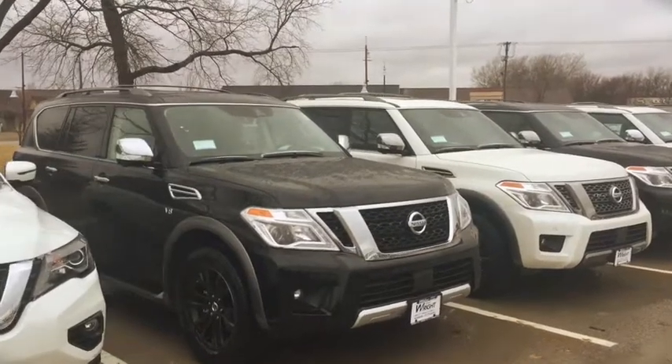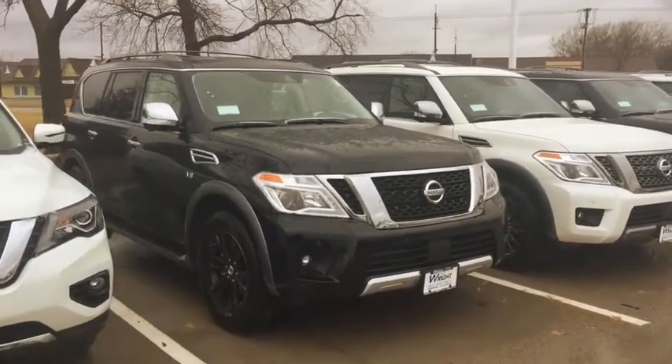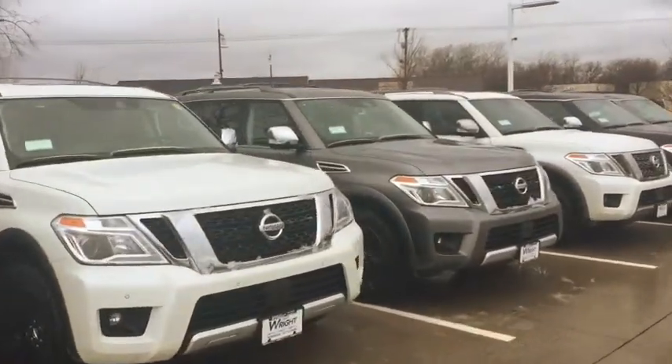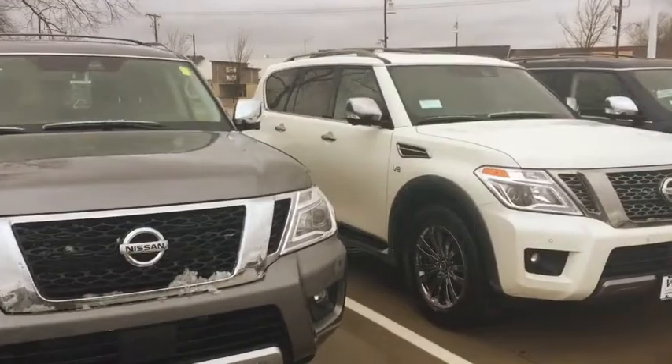Hey Courtney, this is Kevin Carter at Daybright Nissan Subaru. I just wanted to show you some Nissan Armadas — down here in black on black, I have the white, and up here I have a couple of gray models, platinum, just like you're looking for, with the trim package and the whole works.